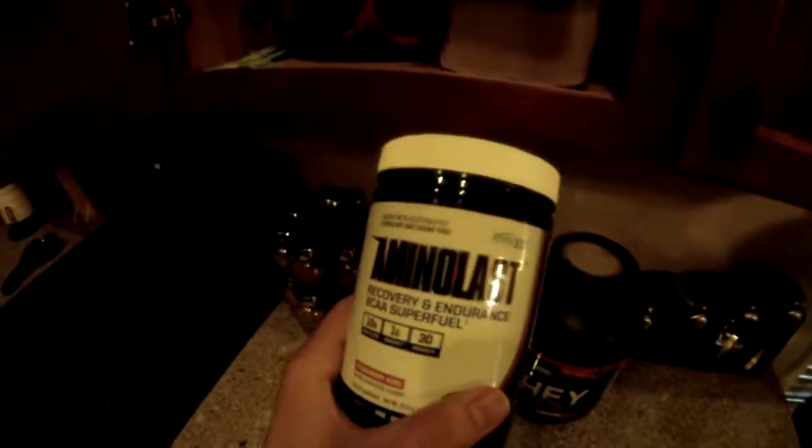I am using this product - Amino Last by Gaspari. I'll be doing a review on this soon. It's basically a branched-chain amino acid plus electrolyte recovery drink. It's essentially an intra-workout.